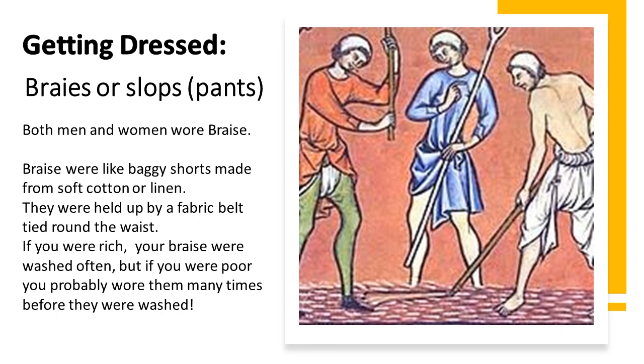Getting dressed in braids or slops — i.e. pants: both men and women wore braids. Braids were like baggy shorts made from soft cotton or linen, held up by a fabric belt tied around the waist. If you were rich, your braids were washed often, but if you were poor you probably wore them many times before they were washed.